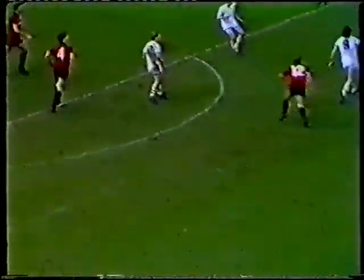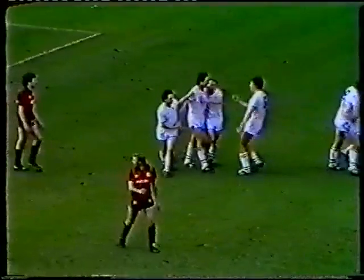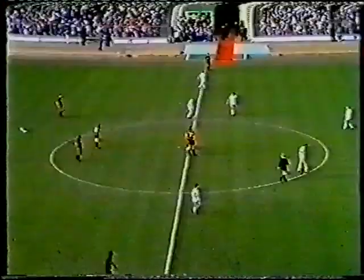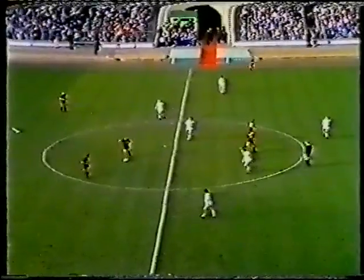They've given the ball away again. Lee will try one — and he's hit it well! He's hit it magnificently! Eric Nixon is stranded as the ball finds the net for the fifth time. This has turned into a rout. Speedy's got three and now Lee's got two. He's absolutely thrilled to bits, and so are all the Chelsea fans — their team lead by five goals to one.